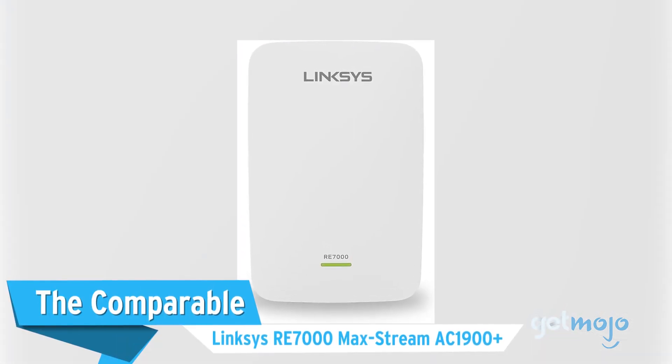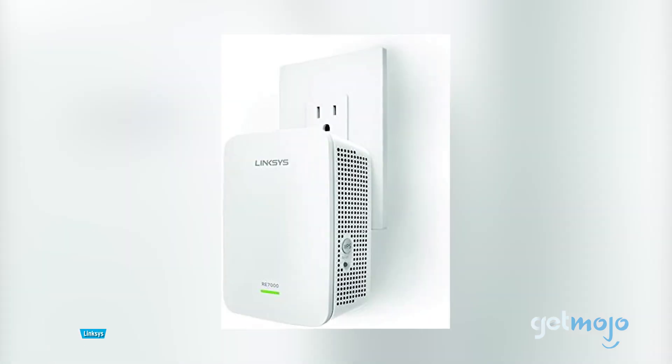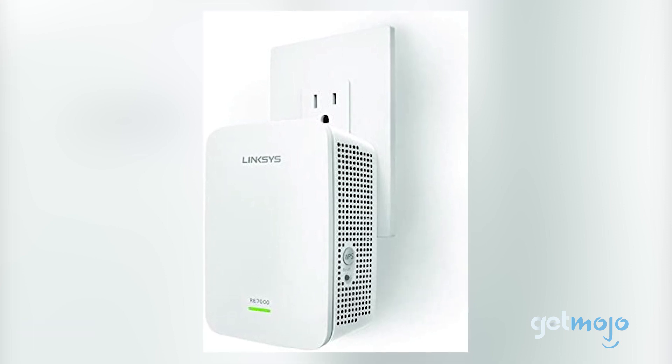The comparable option is the Linksys RE7000 Maxstream AC1900 Plus. If you're looking for something a bit more compact and cheaper, then this $100 plug-in Linksys model is a great choice.